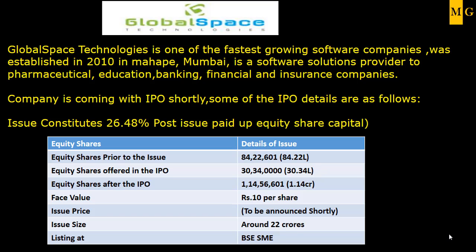Hi friends, welcome to Markets Guruji. Today in the SME IPO review, I will be telling you about a company called Global Space Technologies, which is coming with their IPO very shortly.